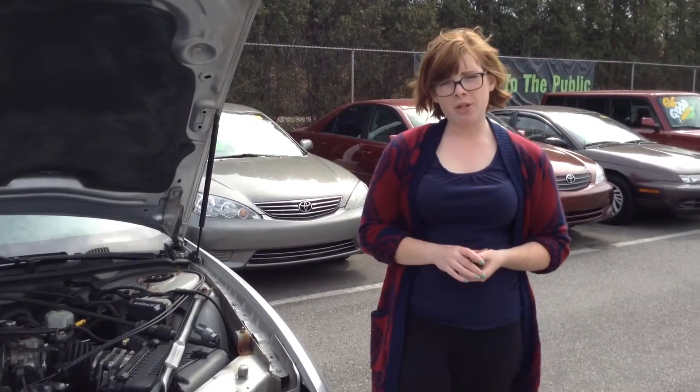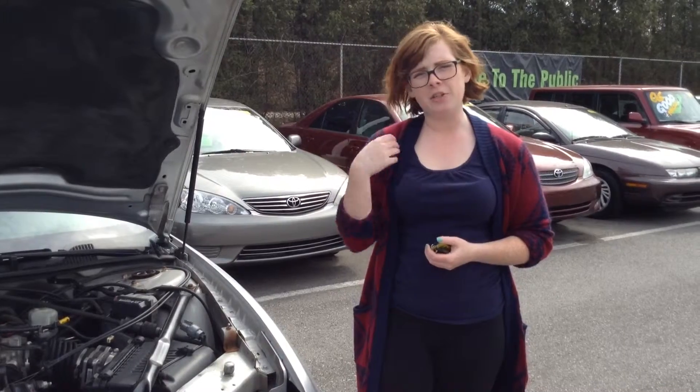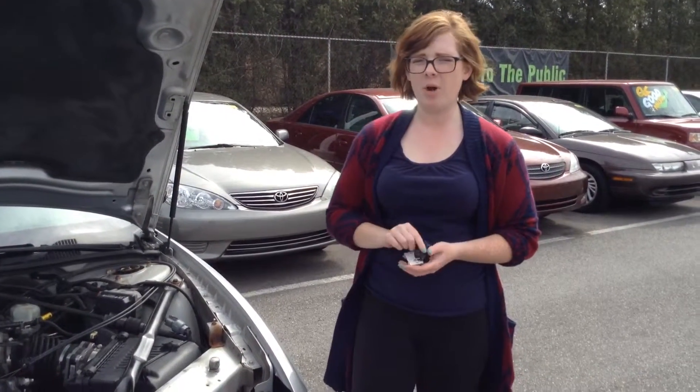Once again, my name is Olivia, I'm from Team Toyota. You can reach me at 219-924-8100. We're located on Route 41.